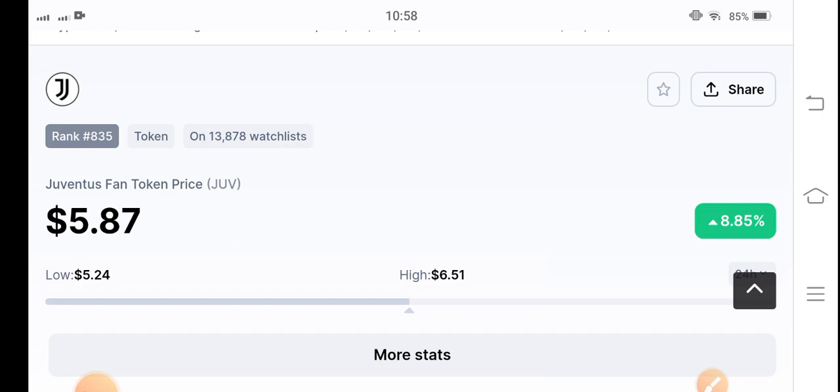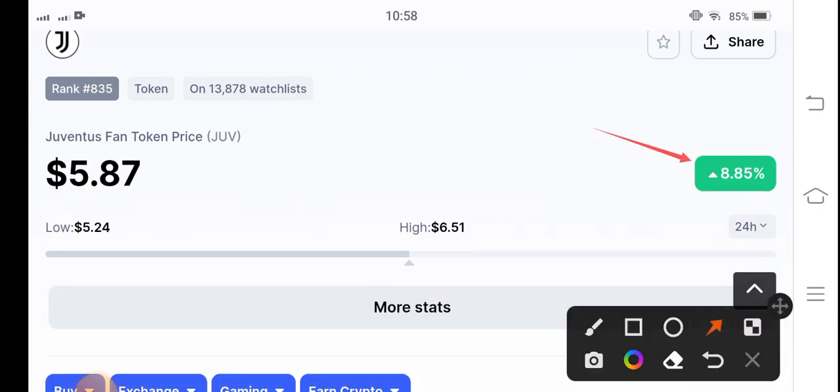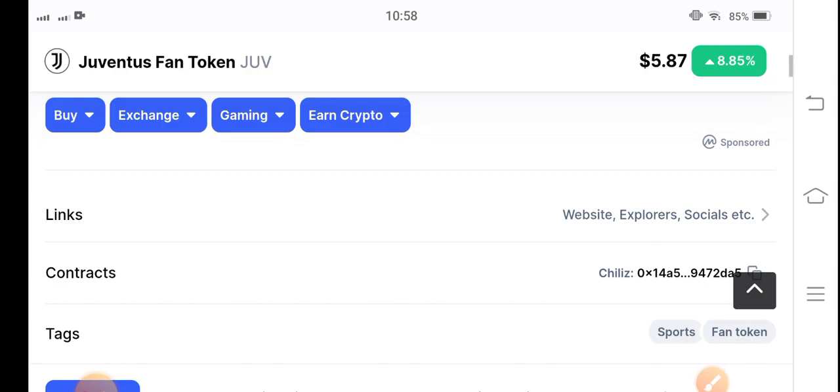Right now I'm giving you a best signal for buying Juv token. As you can see, the current update shows 8.85% gains in the last 24 hours. The current price is five point eighty-seven cents, and the last 24-hour highest price is six point fifty-one dollars.